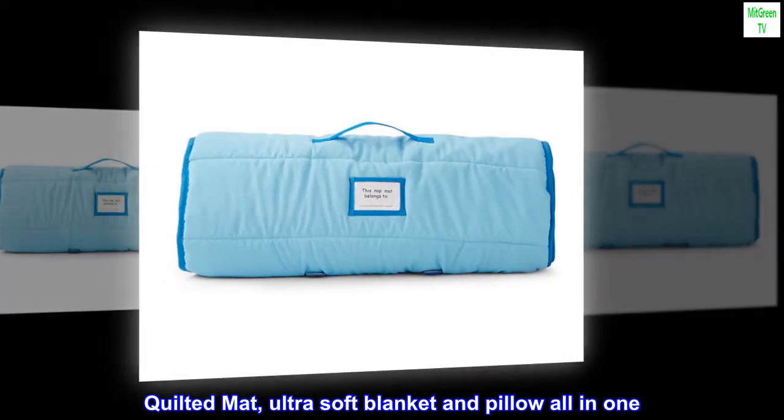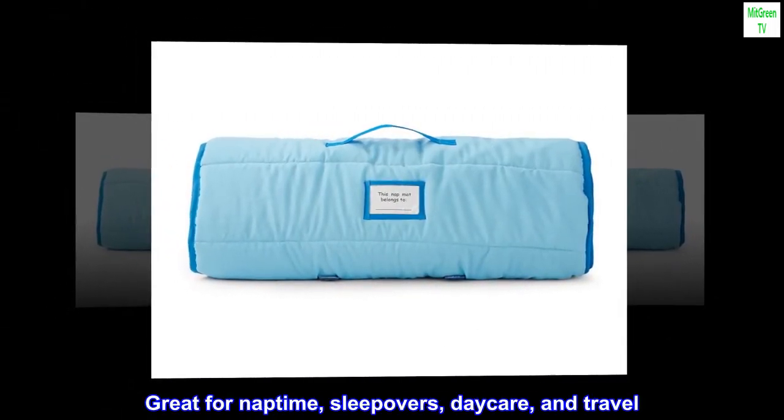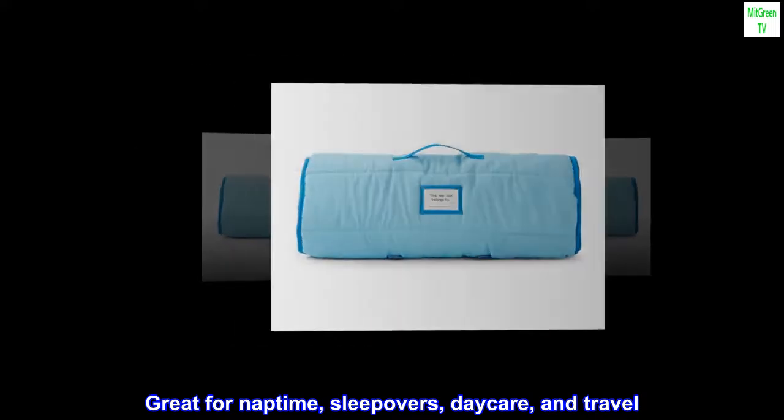Quilted mat, ultra-soft blanket and pillow all in one. Great for nap time, sleepovers, daycare, and travel.